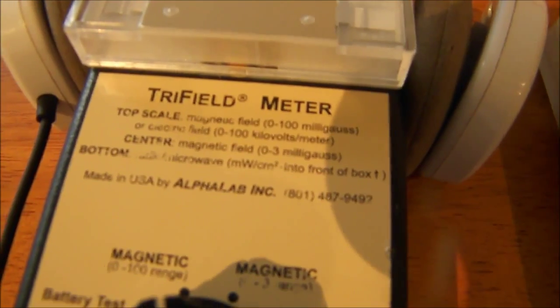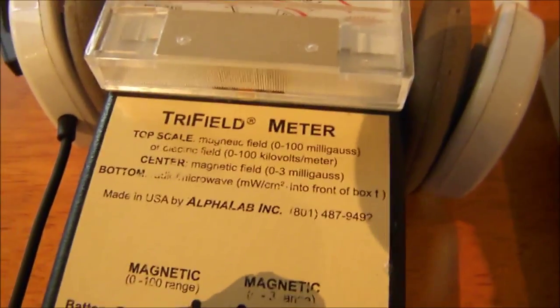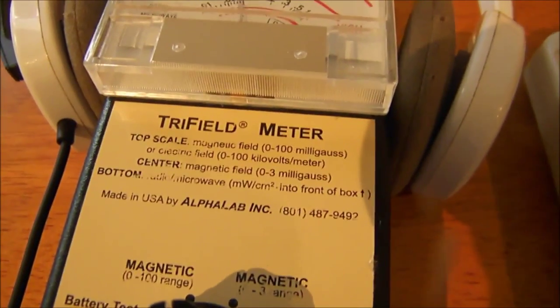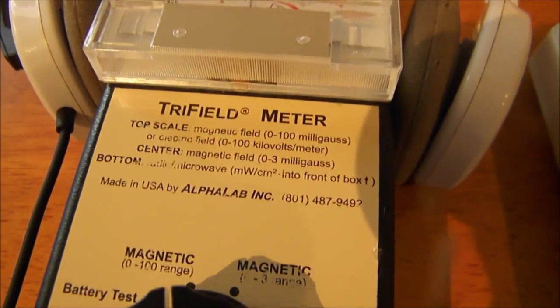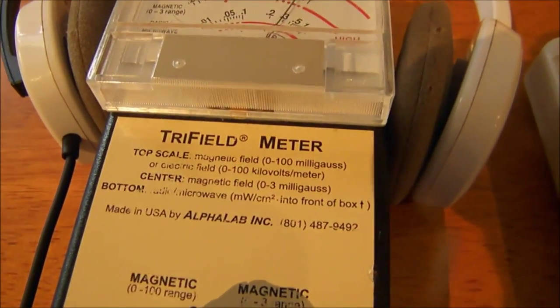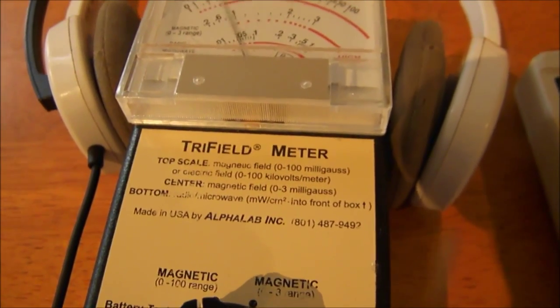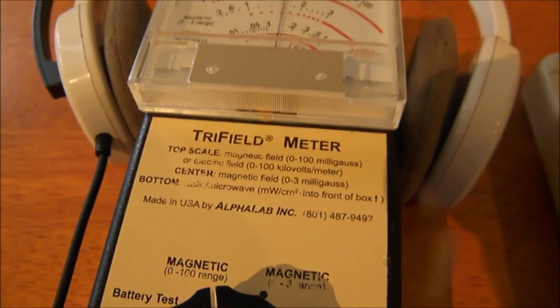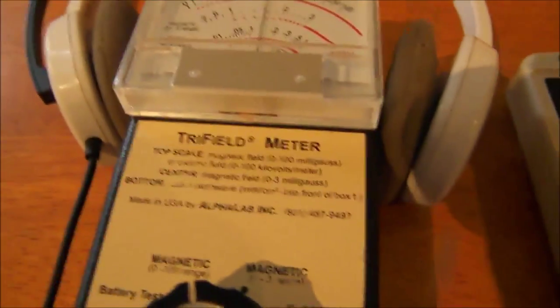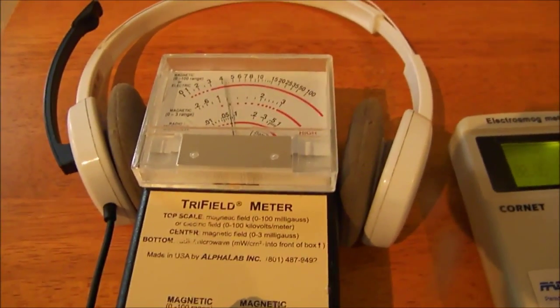Now, as you can see, immediately you get a reading over 3 mGauss. Levels of 3 mGauss and above have been documented to cause problems in your body. The magnet, which is operated by a small electric current, creates very high EMF pollution measured in mGauss, or magnetic field.